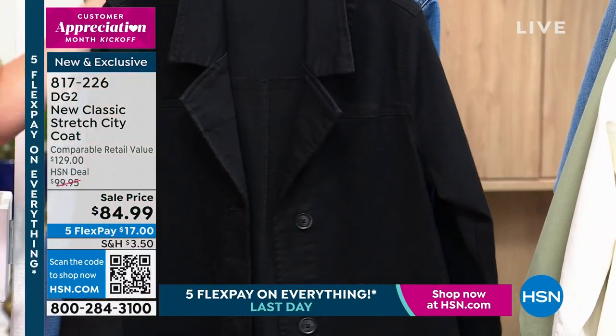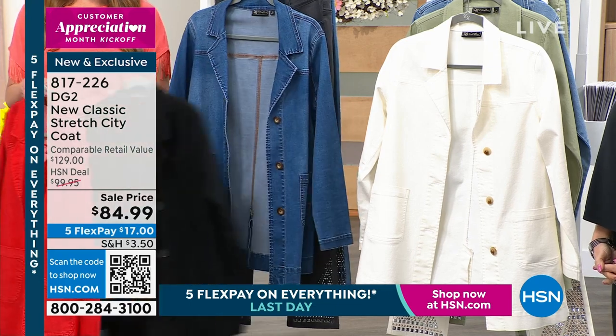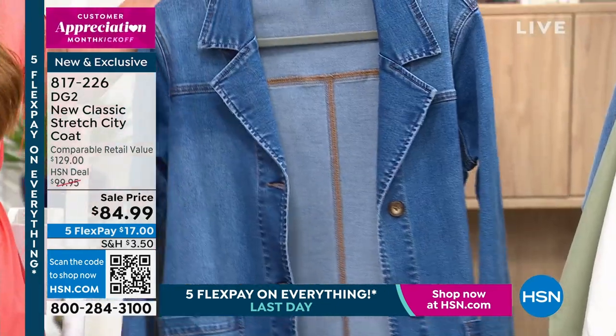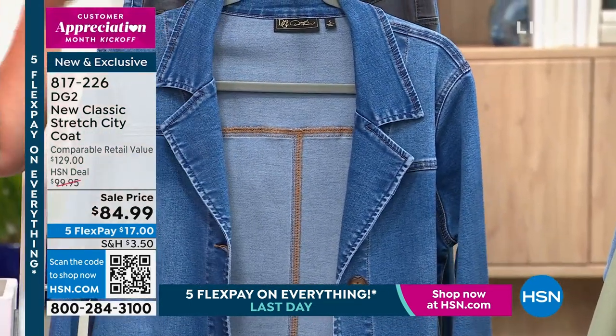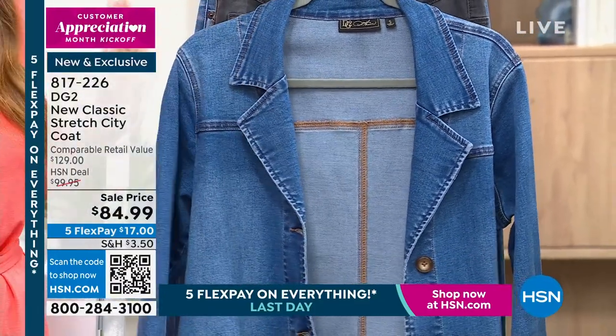Then the classic black — to me you have to have the black. You also have it in the mid-tone denim as well. In the mid-tone it's just a little bit of that deeper blue, and in the chambray it's just a little more washed down.